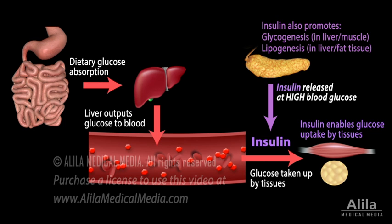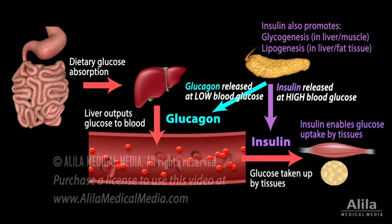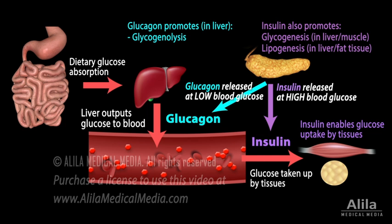Low blood glucose levels, such as during a fast, induce glucagon release. Glucagon increases hepatic glucose output to the circulation by converting glycogen back to glucose and promoting de novo glucose synthesis.